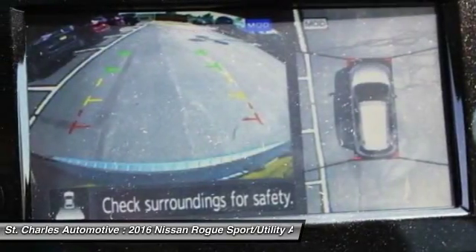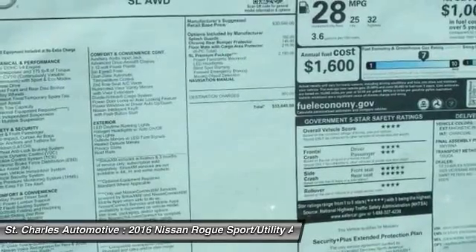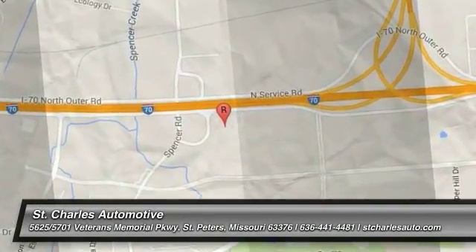If affordable style and reliability are what you're looking for, this vehicle couldn't be more perfect. Drive it today. For more information, visit www.fema.gov.au.